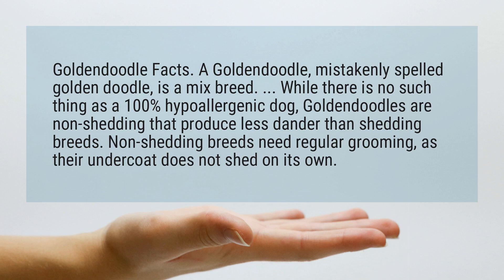While there is no such thing as a 100% hypoallergenic dog, Goldendoodles are non-shedding and produce less dander than shedding breeds. Non-shedding breeds need regular grooming, as their undercoat does not shed on its own.